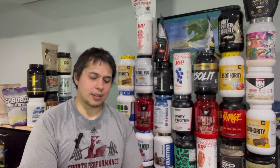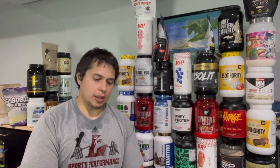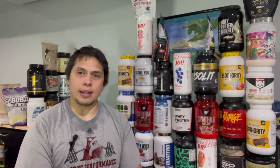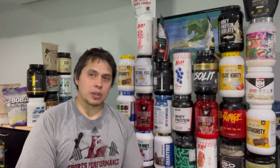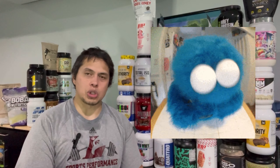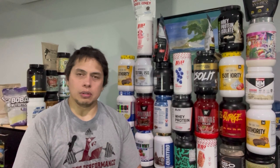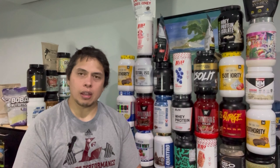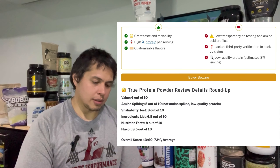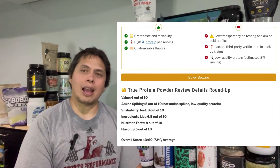Hands down, True Nutrition's taste is a home run. Even if you're sensitive to stevia, it's mild enough to be an enjoyable experience, and I would happily purchase another bag. The group most likely to use this protein is individuals trying to stick to a dietary regimen or lose weight. For a workout enthusiast trying to put on muscle, lean body mass, or an athlete — I would not recommend this protein powder. After doing a cost analysis, in my book, True Nutrition is a very average protein powder.